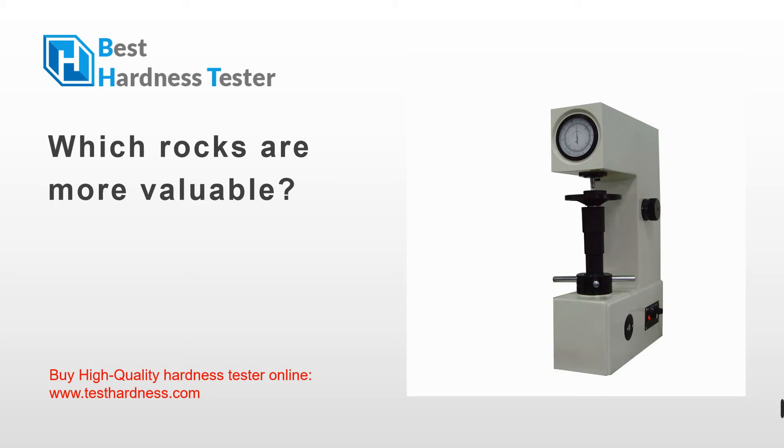Before we go further, let me tell you something. If you are looking to buy a professional and high quality hardness tester, please visit our website www.testhardness.com. And please remember to ask for a coupon. Keep this secret for me, would you?